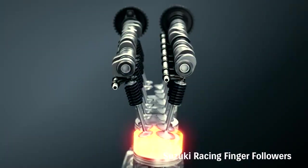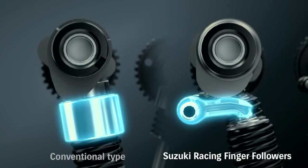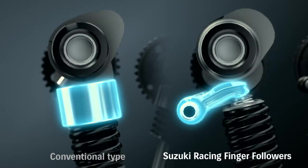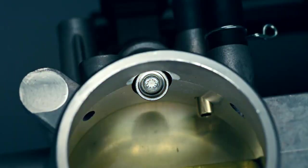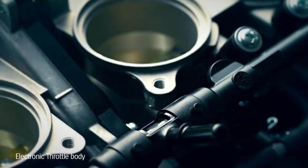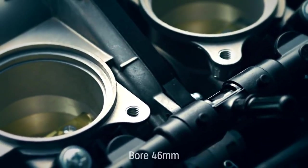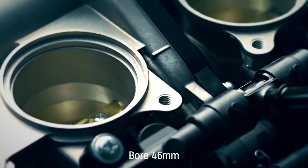The valve train's F1-style pivoting finger followers cut weight and help the engine rev higher. New ride-by-wire downdraft throttle bodies are 19mm shorter — simpler, lighter and more compact than in previous models, with a larger bore.